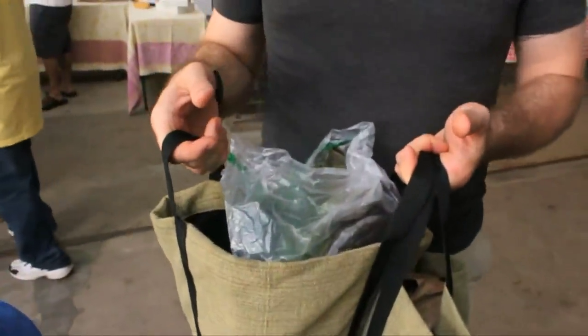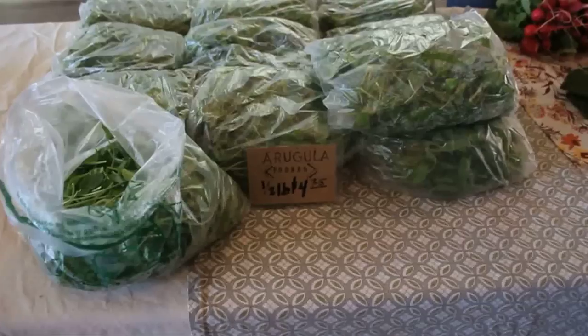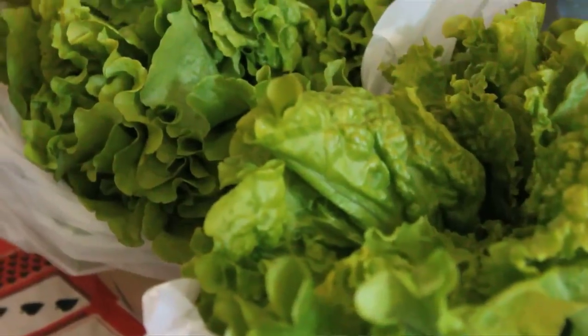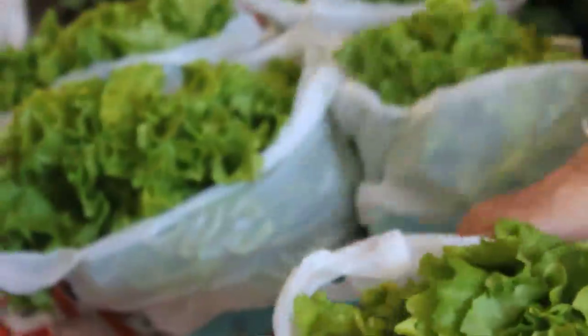We get greens because that's most of what they have right now. I got the organic greens and the romaine. Winter's pretty hard — just eating root vegetables and stuff, and we've been craving greens for a long time. We'll go through this by the middle of the week, I think.